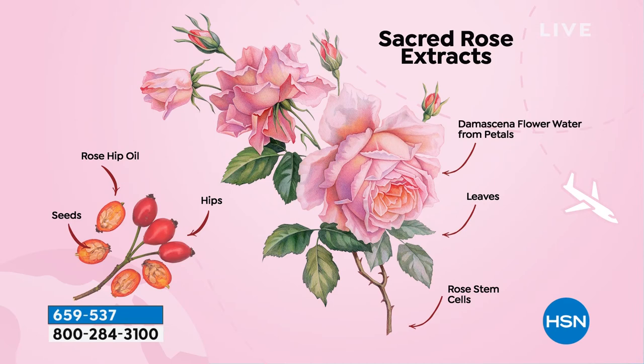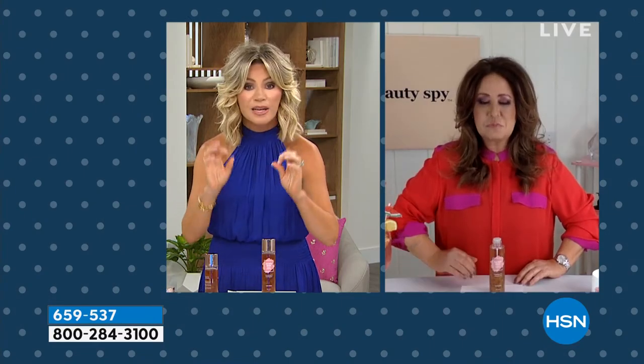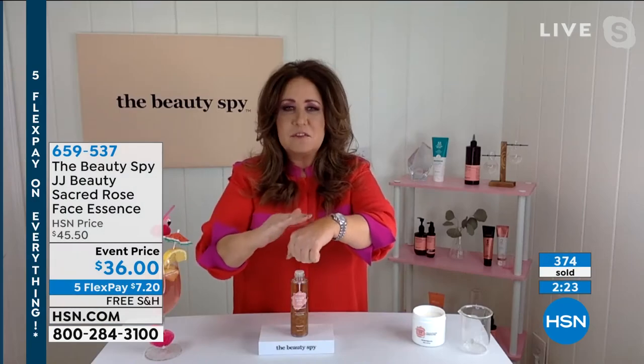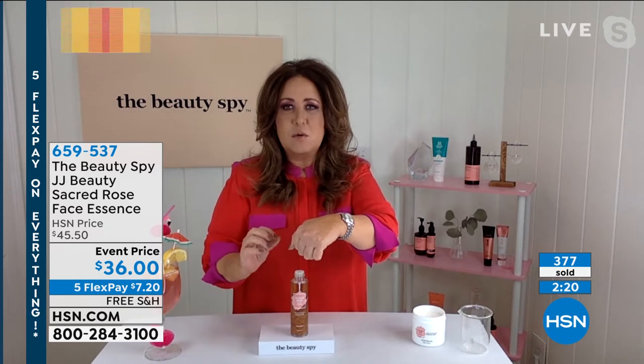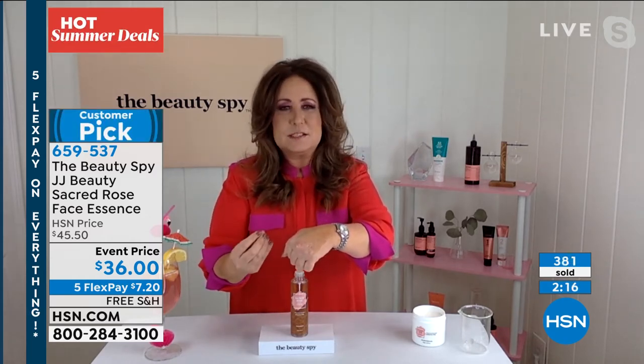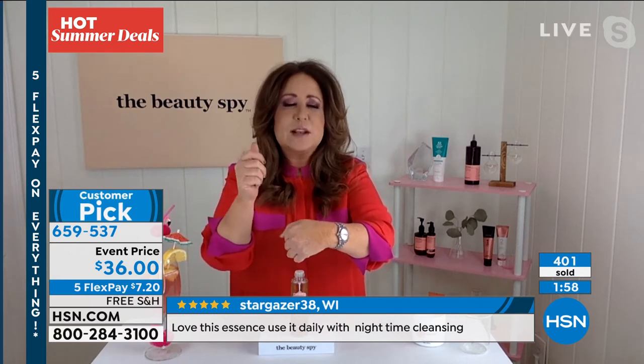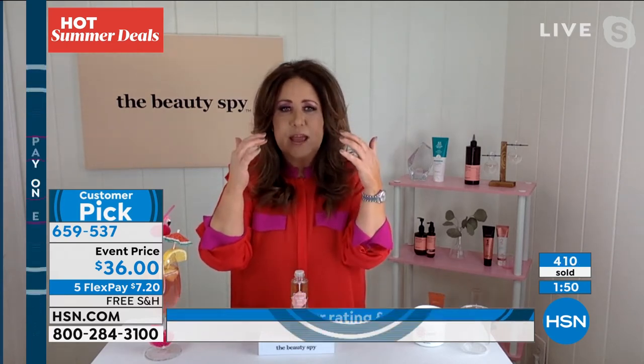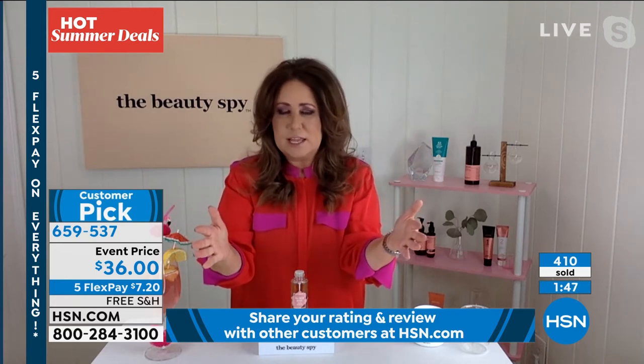I'm very passionate about this product because it delivers that instant result. Use this morning and night, just a couple drops. Every time you use this, it's almost like my skin gets more and more plump. It's almost like this product never plateaus — it keeps getting better and better. That's because it's not a lot of filler. We're talking about a bottle where almost the entire thing is this incredible, rare, very expensive rose oil. When you apply it to your skin, your skin just drinks it in. It's going to help to tighten up the pores so they look more even, reduce fine lines and wrinkles, and you can use it with any other skincare product you love already.